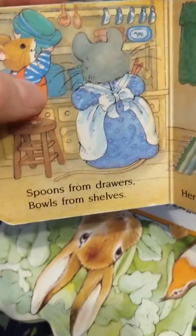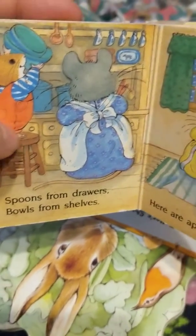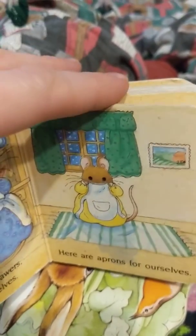Then the mommy went over by the cabinet and the little mouse got a stool and he climbed way up on the stool and he's lifting down the bowls. He's getting the bowls down to be helpful. And this little mouse is putting on her apron bib so she doesn't get all messy.